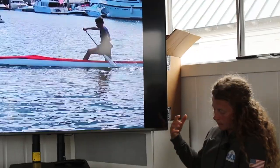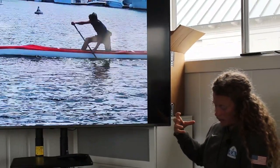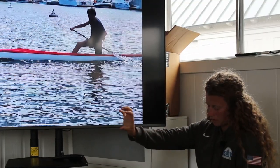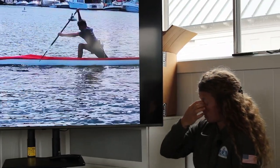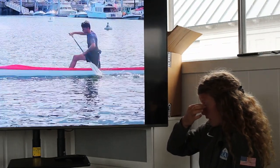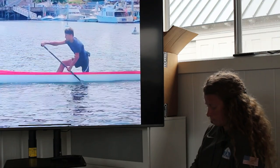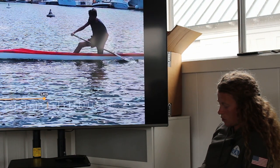Hip return is when our down leg's hip starts moving forward into the setup. For Cedar in this video, it's his left hip, and the hip return is defined by when he starts moving it back forward. On this stroke especially, his hip is open.